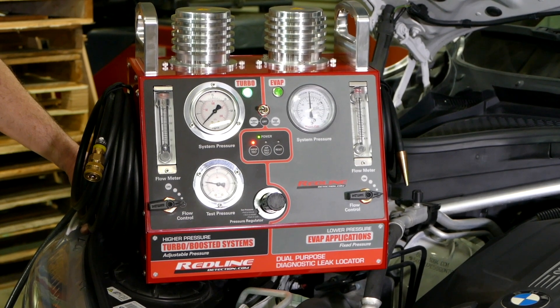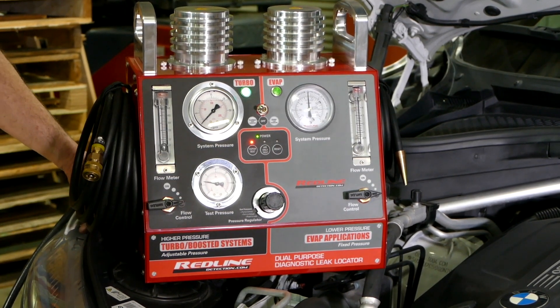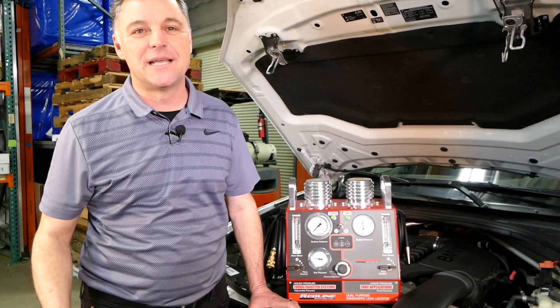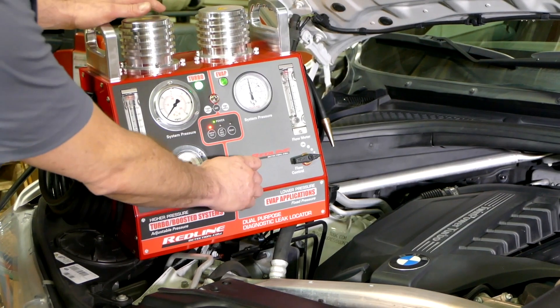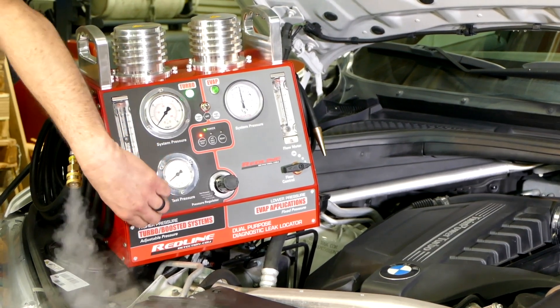In today's Tech Tip, we're going to talk about the Redline Dual Purpose Diagnostic Leak Locator and how it can help you find boost leaks in turbocharged vehicles. I'm sure you're familiar with our low-pressure machines which are critical for testing EVAP systems. I want to give you a quick tip to show you why high-pressure systems should be in your shop.